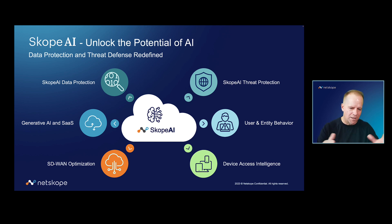Scope AI is our umbrella term for all of the ways that we're using AI throughout the Netscope platform. And we've done this for years, from threat protection — looking for unknown threats — to device access intelligence.